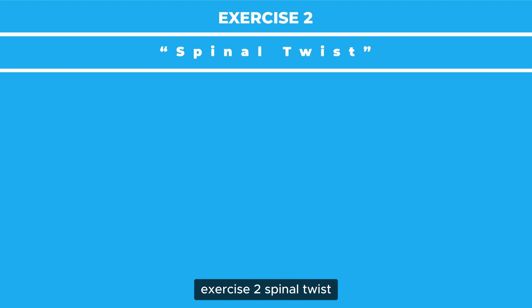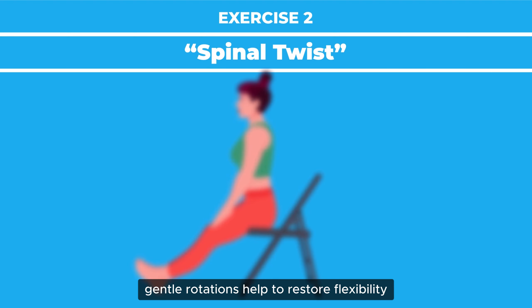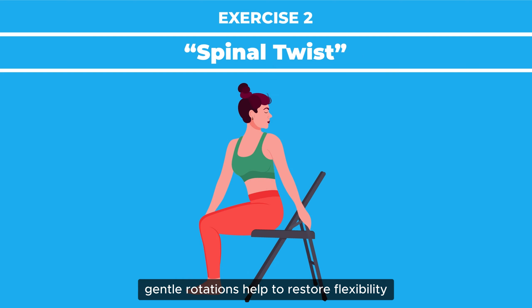Exercise 2: Spinal Twist. Gentle rotations help to restore flexibility.